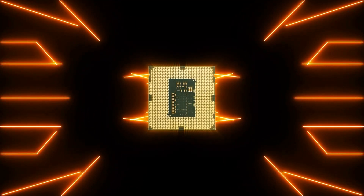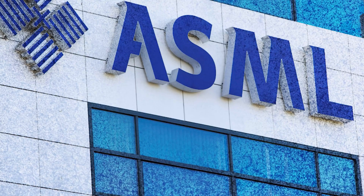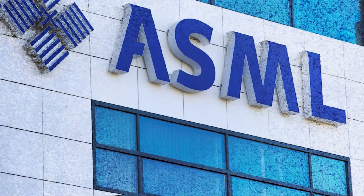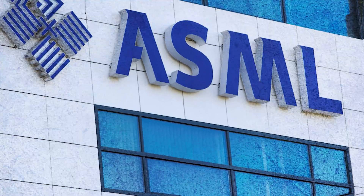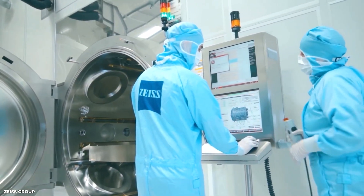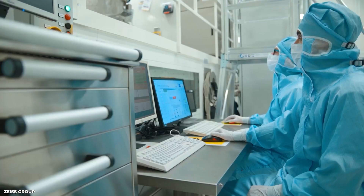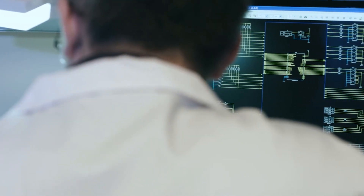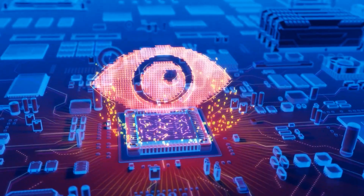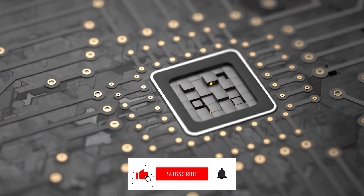To conclude, Zeiss has played a central role in the development and production of the world's most sophisticated microchips. Through its partnership with ASML, its innovative optics technology, and its commitment to continuous improvement, Zeiss has made a significant impact on the industry and, by extension, the world. As the demand for advanced microchips continues to grow, we can expect Zeiss to remain at the forefront of this field, helping to define the future of technology in our society. Thank you for joining us on this journey into the fascinating world of Zeiss and chipmaking.